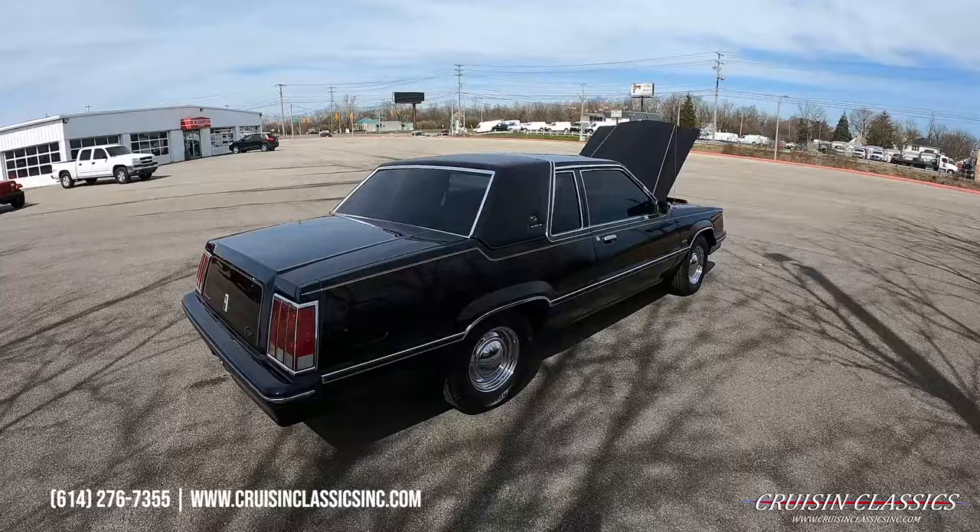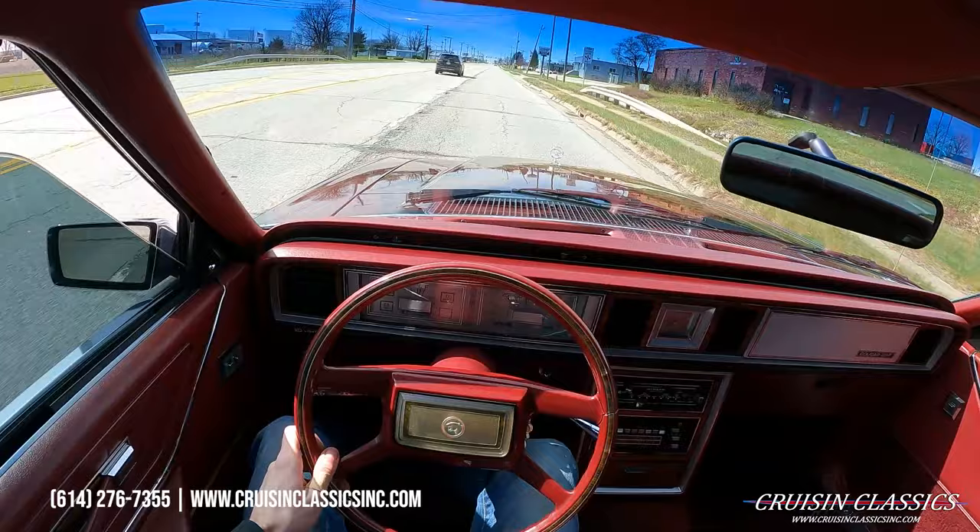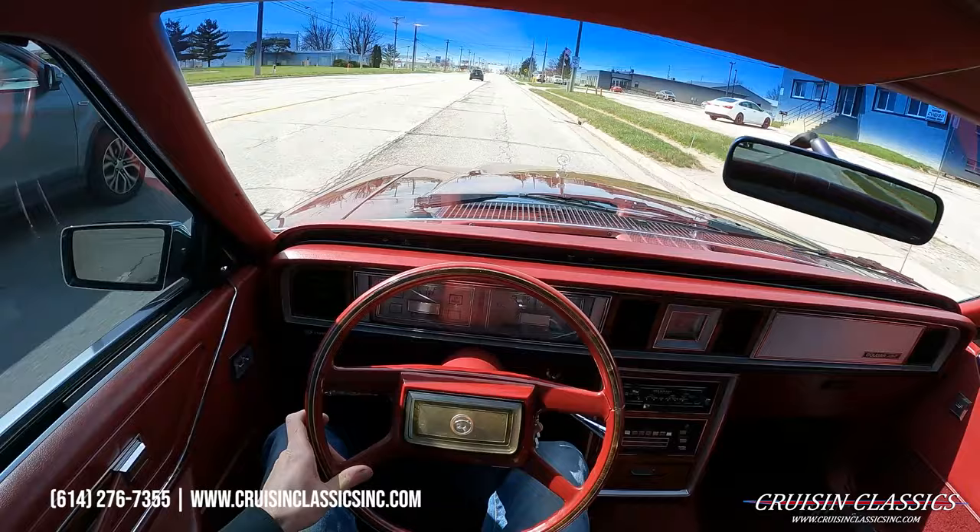Let's go ahead and take this baby on a drive. Jumping in the car and taking it for a test drive down the road to show you guys that it is a running and driving vehicle. This is my first time driving the car, so I'll give you guys my first impressions.